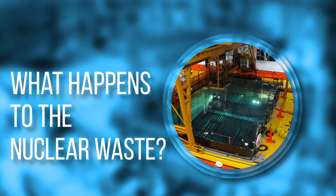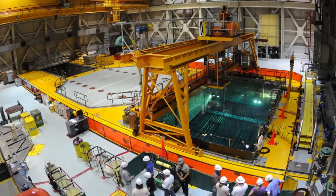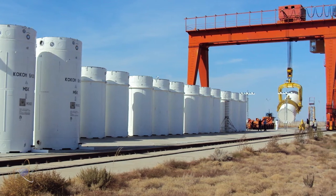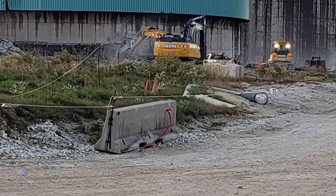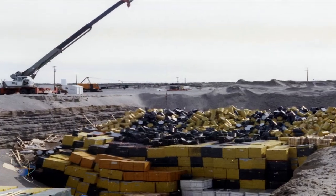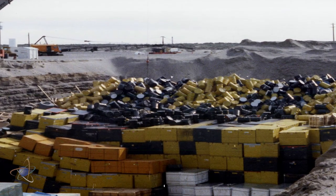What happens to the nuclear waste? The spent fuel from the reactor is transferred from the spent fuel pool to dry casks for storage on site until another option, such as a permanent disposal facility, becomes available. Contaminated materials such as concrete, piping, metals, and even soil are generally disposed of in a low-level waste disposal facility. Some of the more hazardous material may be stored by the Department of Energy for ultimate disposal.